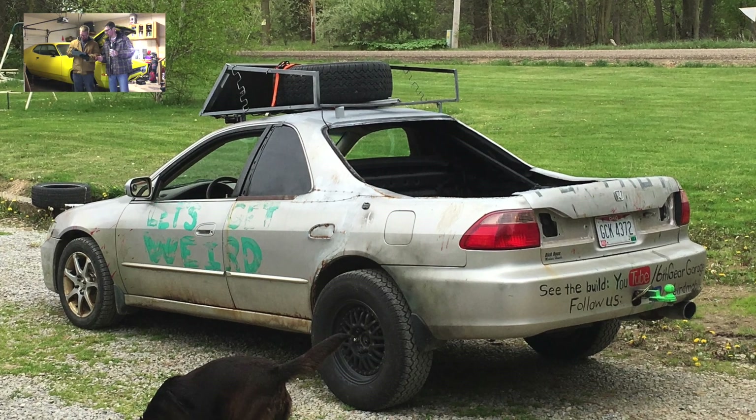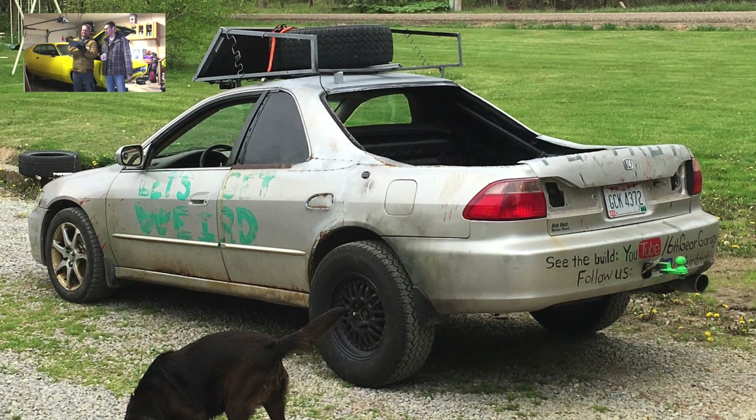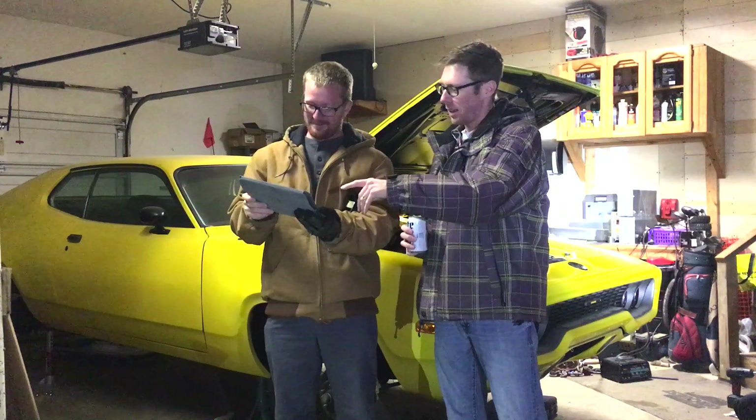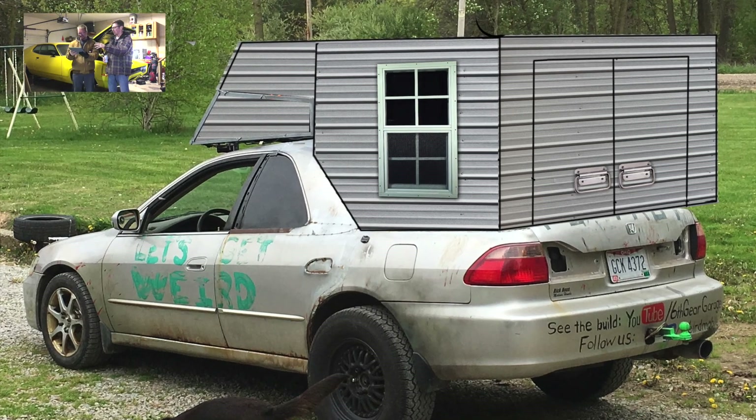So that's what we ended up with the day we left for the Detroit Gambler 500. I could say we could get a little bit weirder, and that would be a camper shell in the back.